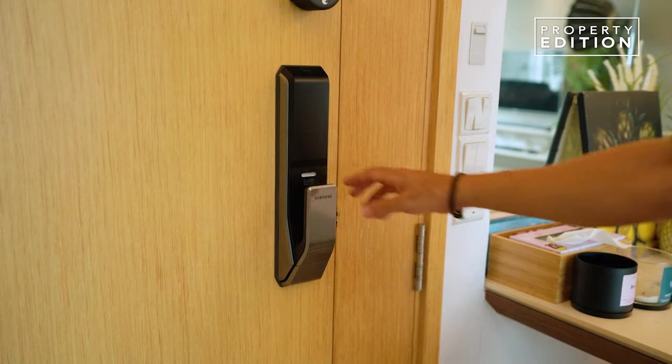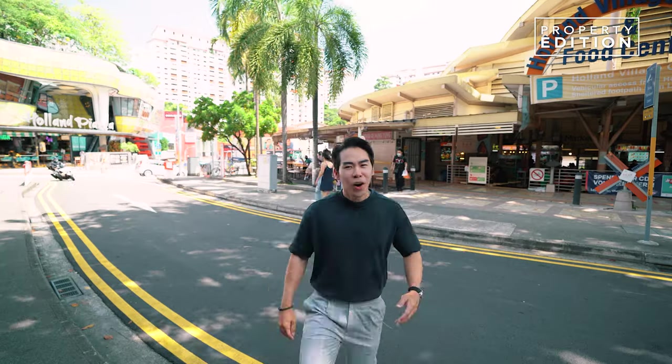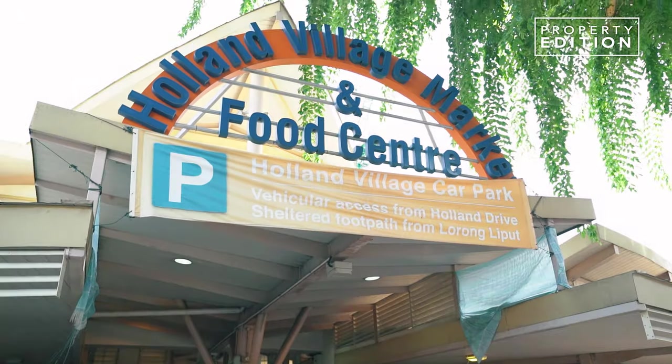Most importantly, it is surrounded by full amenities. Holland Village shophouses and the laid-back atmosphere has always been a favourite place to be — whether having meals with your family, hanging with your friends, or just having some drinks. There are also 3 food centres that are really nearby and all within walking distance: Ghim Moh, Holland Drive, and Holland Village Food Centre.